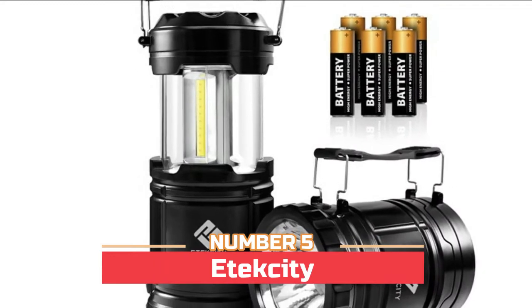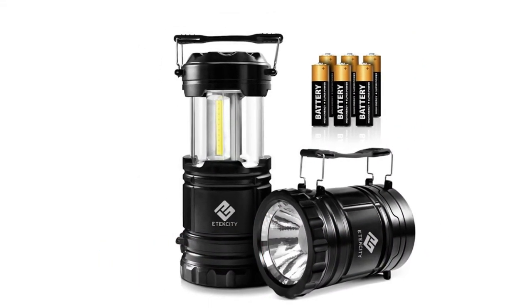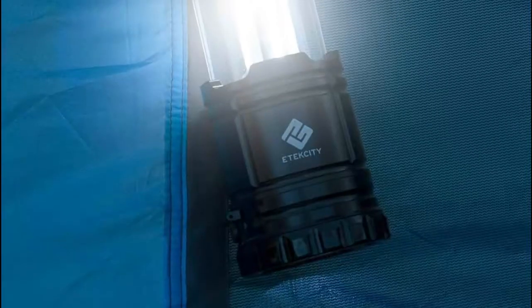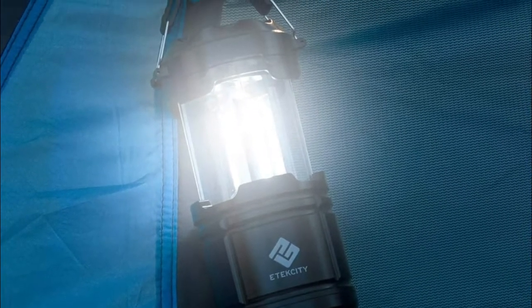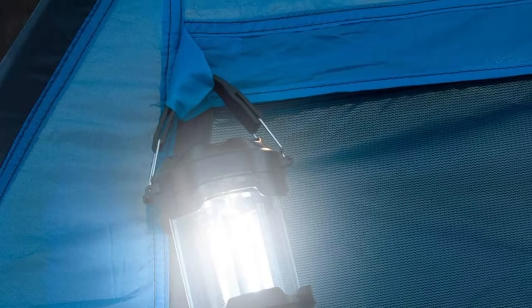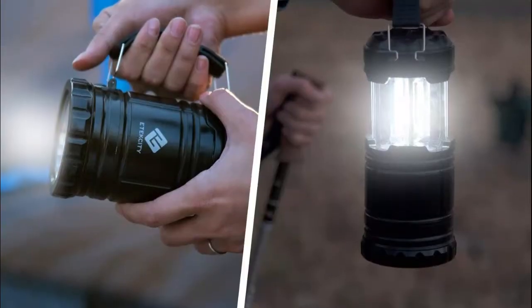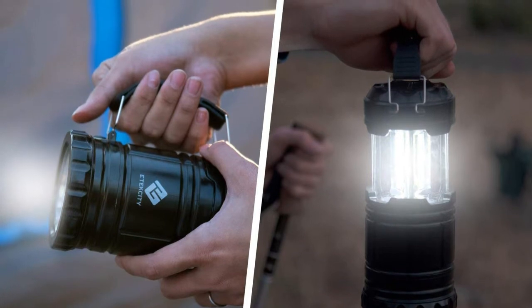Number five: Etekcity interchangeable lantern and flashlight modes, easily collapsible for taking less storage space. Lantern mode shines with 300 lumens COB LED strip, while the flashlight provides 110 lumens. Batteries sustain 20 hours of use as a flashlight, 12 hours as a lantern. It is 5.5 inches high and 3.3 inches wide when collapsed, and includes a convenient carrying strap on the side.